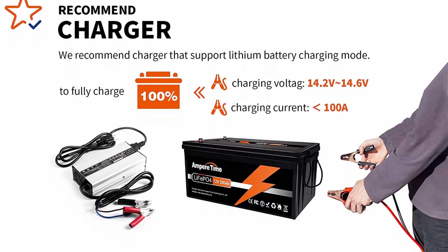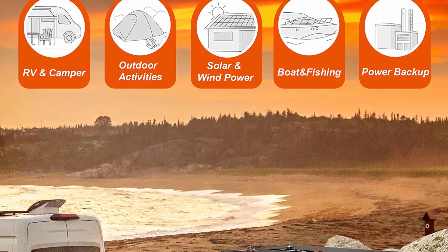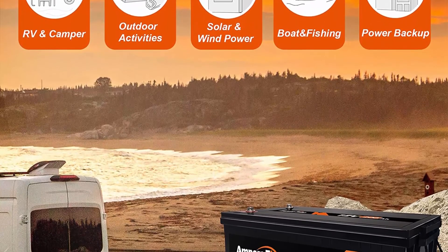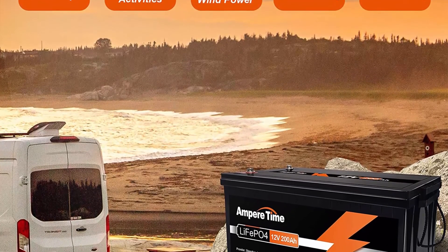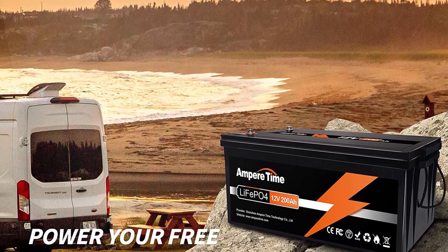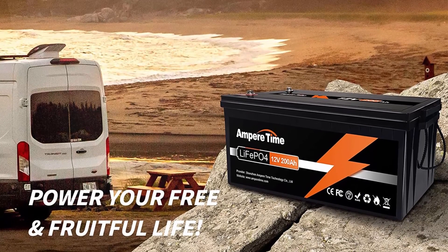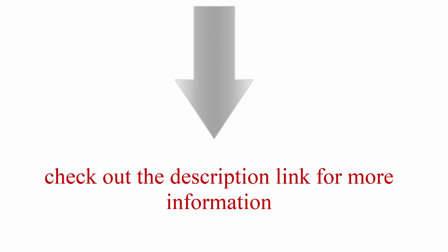10 years lifetime — Ampere Time LiFePO4 battery provides 4,000-plus cycles, which is more than 10 times that of lead acid with 200–500 cycles. Check out the description link for more information.